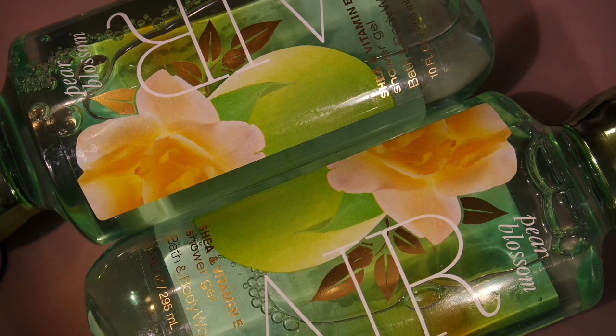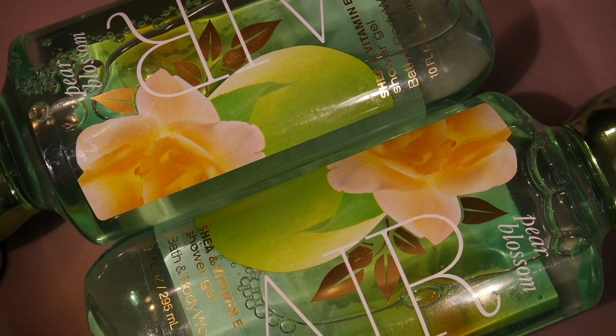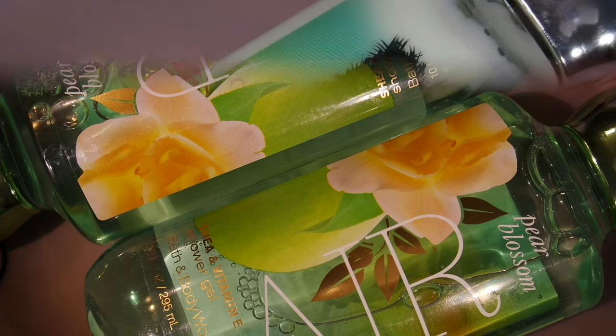First I will start with this shower gel — it's in the scent Pear Blossom. As you can see, I have two of them and I didn't even realize it until I got home that I grabbed two of the same scent. I really, really do like this scent and I'm happy to have two and I will definitely be using both of them.